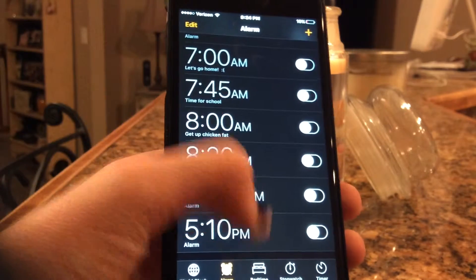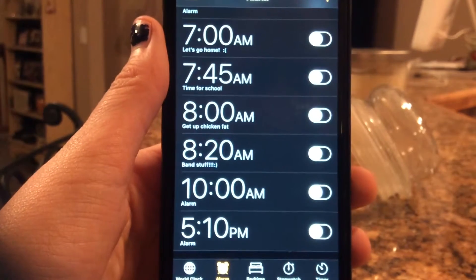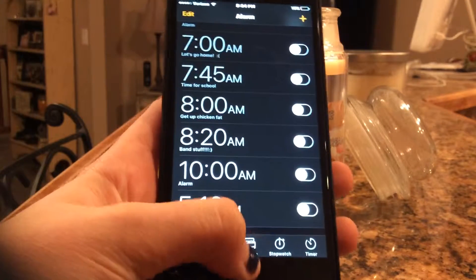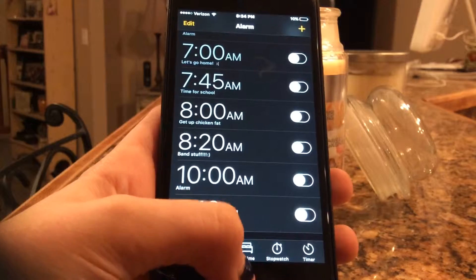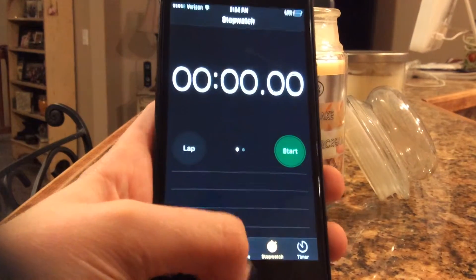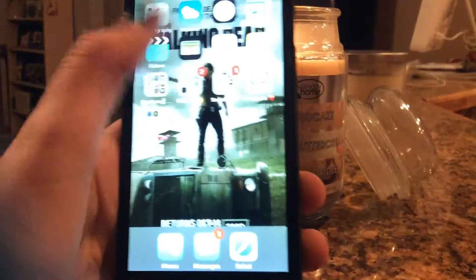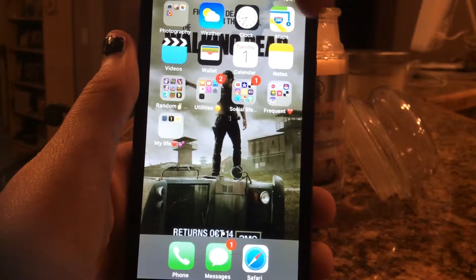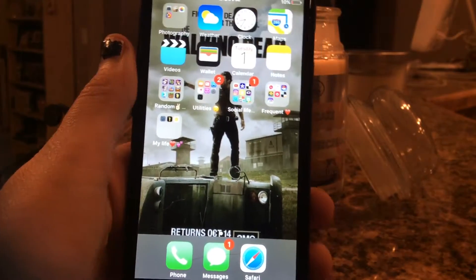The 5:10 PM alarm is to remind me of clogging. If you're wondering why I have an alarm that late — well, that's why. I don't have Bedtime on because I think it's pretty weird. Stopwatch I use for Congress. I have Maps, Videos, Wallet. The only two I really use out of this section are Calendar and Notes.